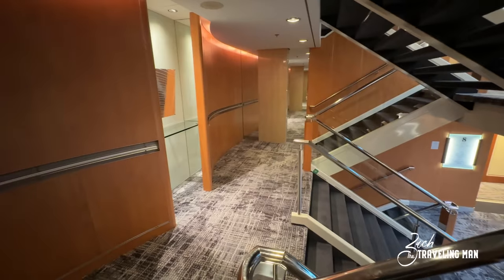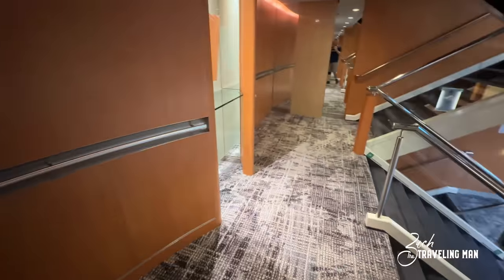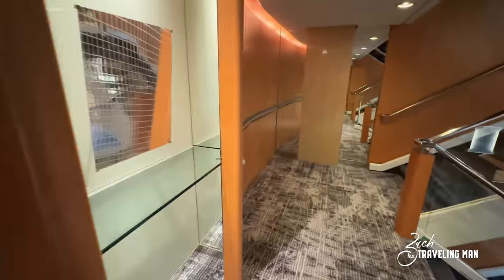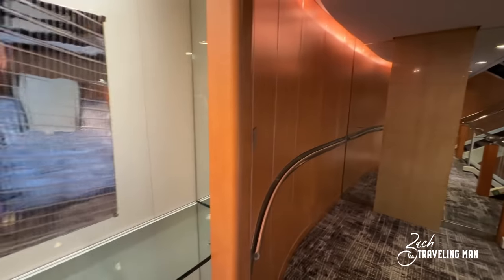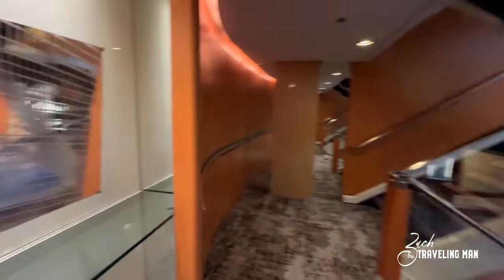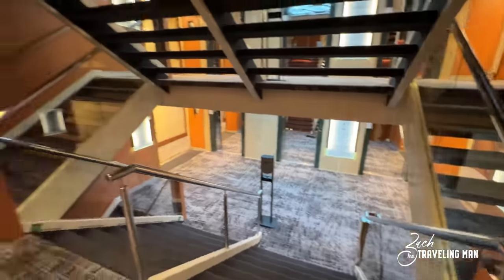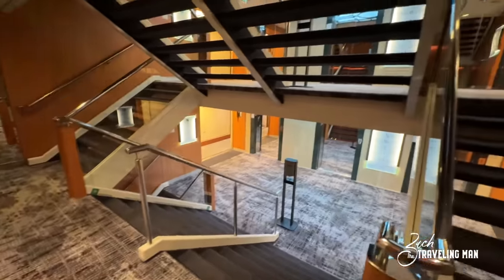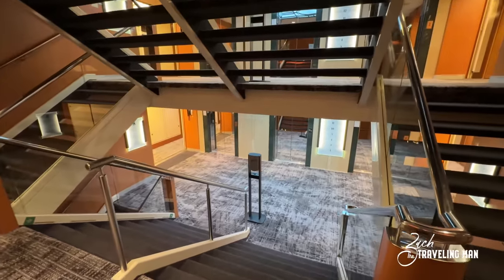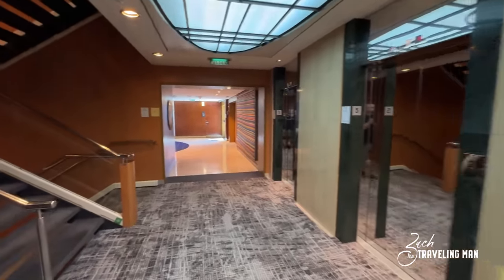I've stopped here in one of the stairwells just to show you how beautiful these are. They've got the updated carpet, and what looks like more original wood paneling, but there's always some art fixture here between each of the floors. We're right now between deck 9 up here and deck 8 down here. Just wanted to point out how beautiful the elevator banks and stairwells are on board this ship. Now we continue our tour here on deck 5 aft.